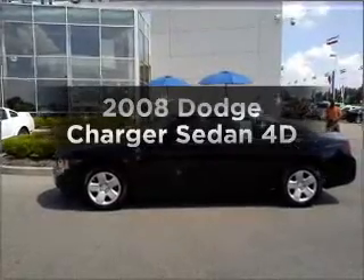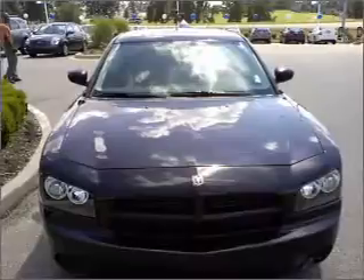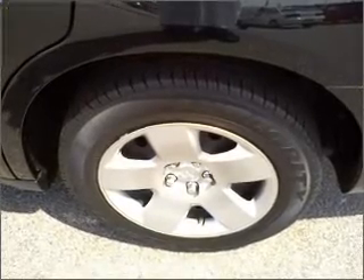Check out this 2008 Dodge Charger. Find everything you want in a ride under one roof with this vehicle, featuring a reliable engine connected to a smooth shifting automatic transmission. Stand out from the crowd with premium wheels.